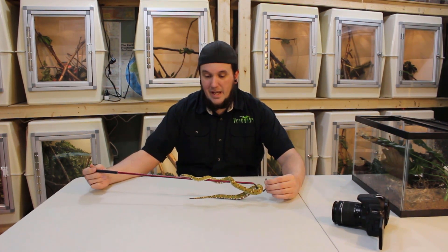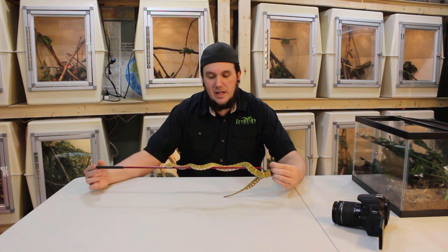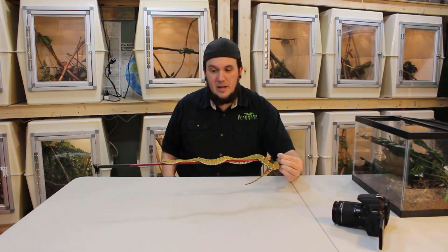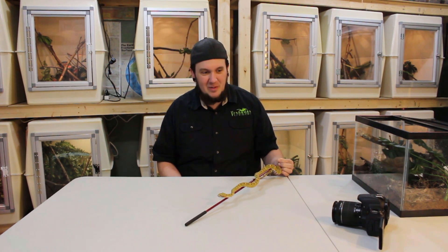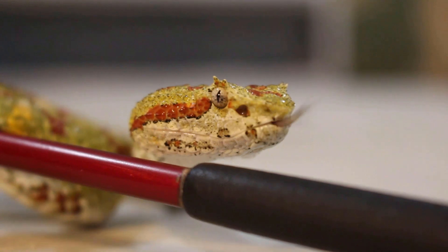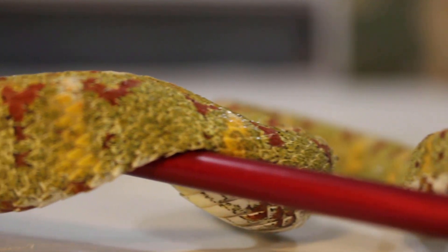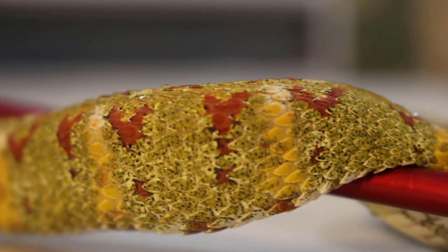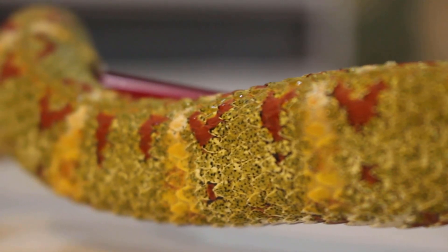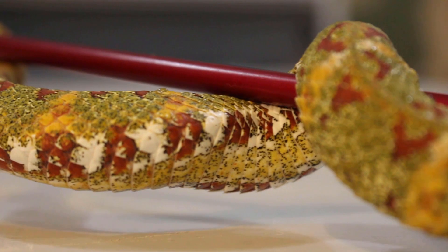This snake is pretty interesting. If you're into eyelash vipers, they come in a plethora of colors. I've done videos on the variable bush viper from Africa — in my opinion, this should be called the variable bush viper because these snakes are so variable. This girl is green, and she's what they call a Christmas tree face because she has red dots along her back, yellow on her sides, and some white blotches. I also have yellow, red, orange, and more green ones — solid color ones, tiger face, and I've even seen pictures of blue ones.